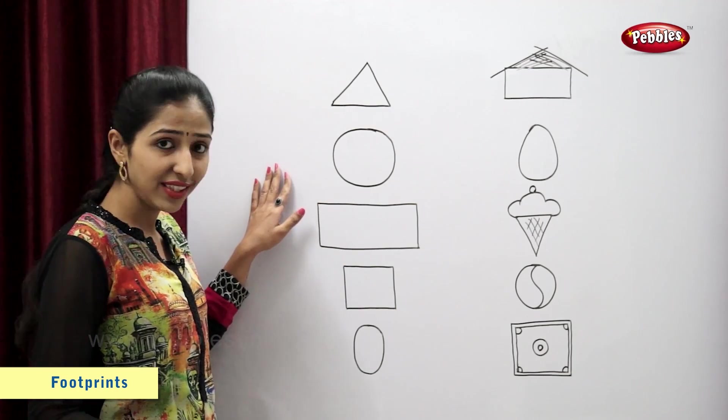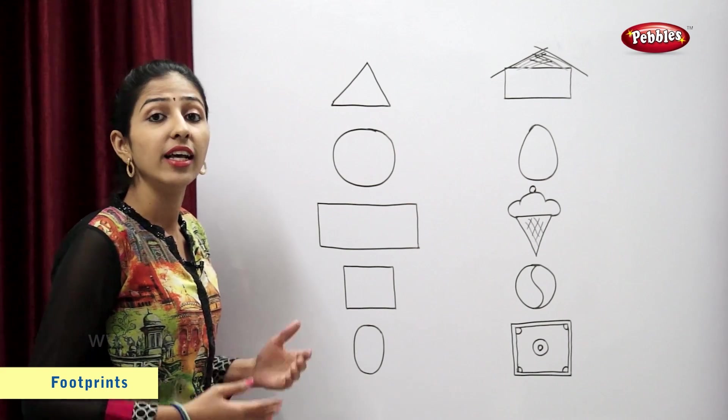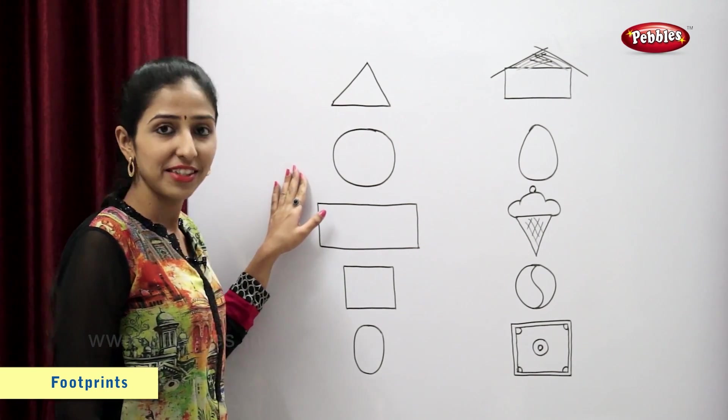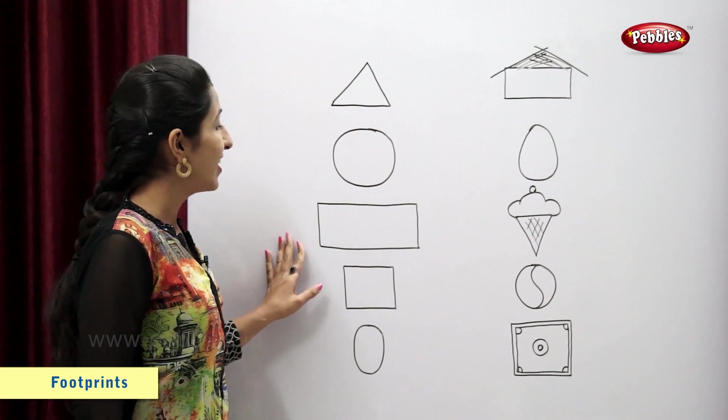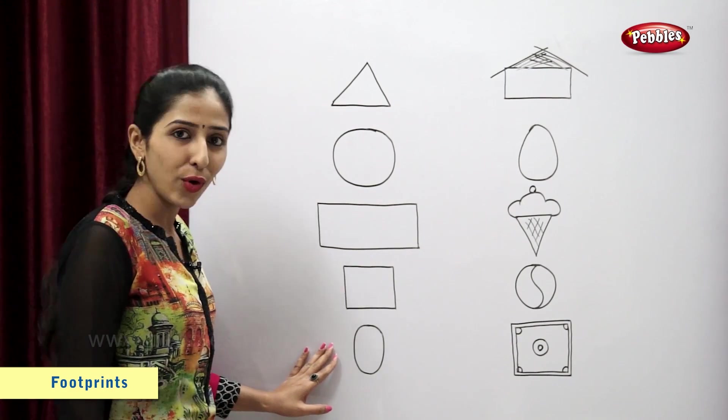Students, on one side I have drawn shapes. The shapes are triangle, circle, rectangle, square and oval.